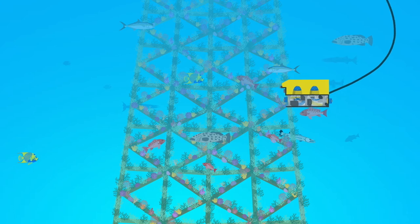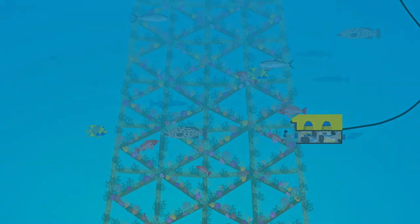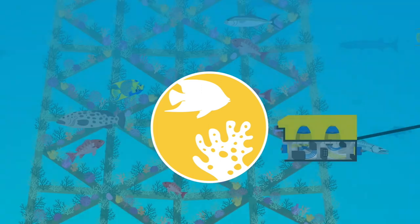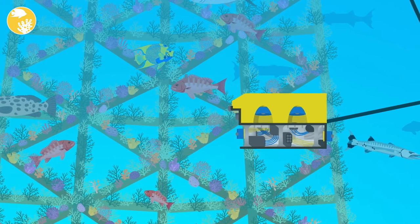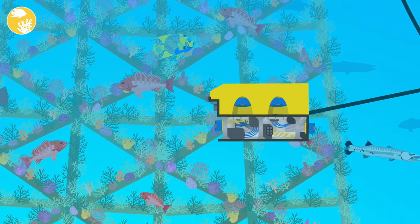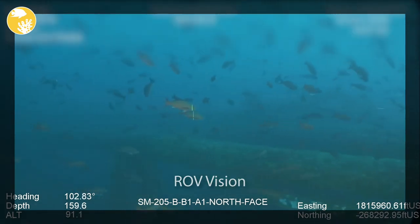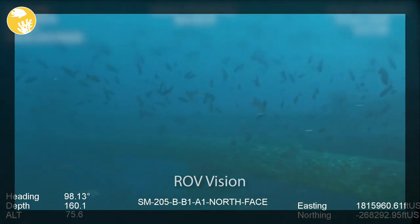Healthy and resilient fisheries require functional, intact, and diverse ecosystems. The second ecological metric of biodiversity captures the full suite of species associated with these structures that contribute to ecosystem function. Remotely operated vehicles, or ROVs, allow for observation of the entire visible community, thereby documenting this ecologically important metric of species diversity. Economically valuable game species, smaller fish and invertebrates that live close to the structure, and important ecosystem components such as coverage of corals and other encrusting fauna are all recorded from this underwater footage.